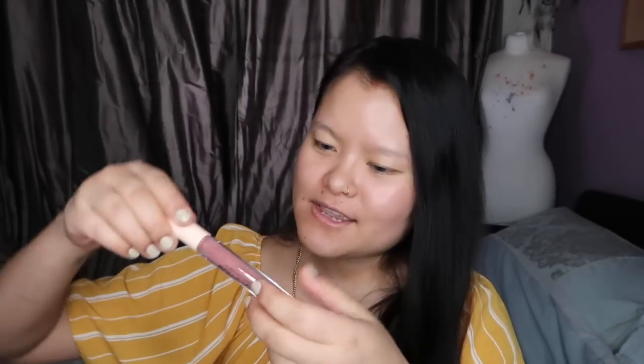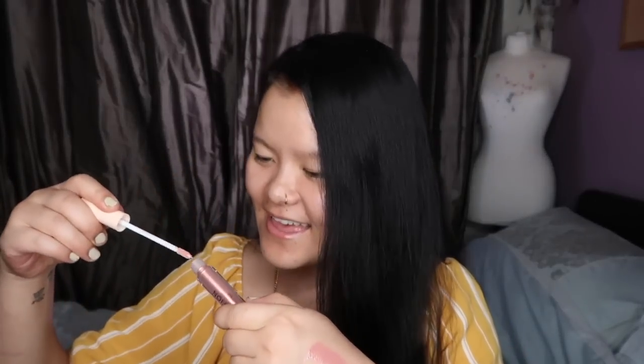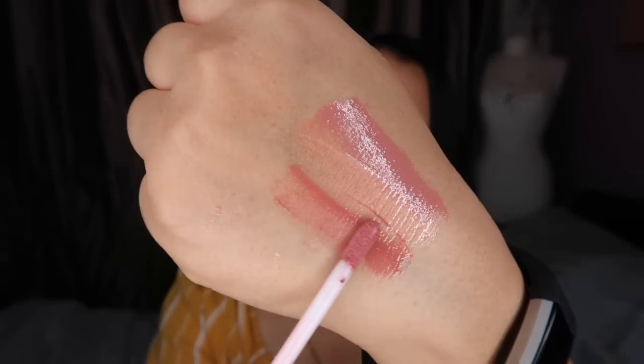I only waited so I could make a video. The first shade — okay, this is the first color. I don't want to waste the pigment, but I'll do a swatch. The second color is quite shimmery — I like it. Anything to do with glitter, yes! Last but not least — okay, bear with me. There you go, these are the three sets of lip glosses. I absolutely love them.